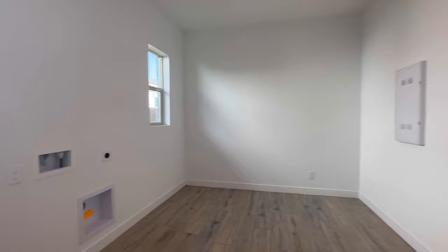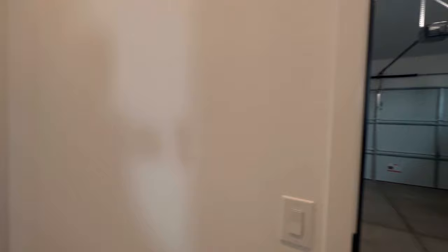Over here we have a really large laundry room — this is one of the biggest laundry rooms I've seen in this price range ever. We have the laundry room, and then next to that we have access to the two-car garage. Nice tall ceilings out here as well.